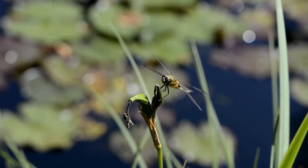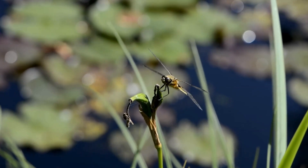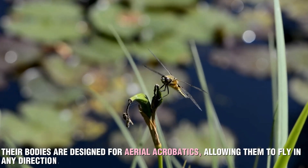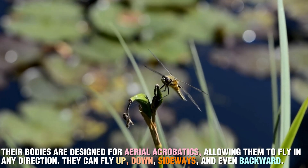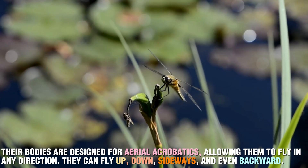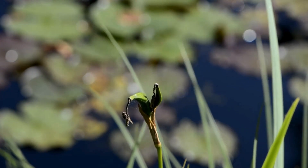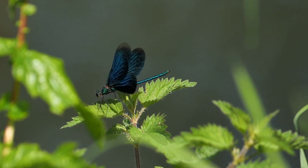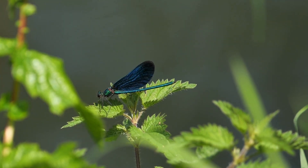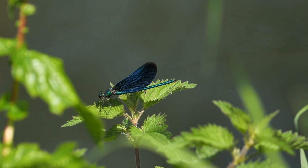Dragonflies are not just fast and precise, but also incredibly agile. Their bodies are designed for aerial acrobatics, allowing them to fly in any direction — up, down, sideways, and even backward. This agility is key to their hunting success. What's even more amazing is that they can fly for long periods of time without tiring, thanks to the unique structure of their wings and muscles. This allows them to chase after prey, turn on a dime, and reposition themselves to maintain pursuit.